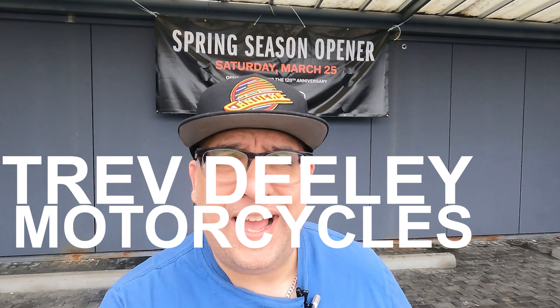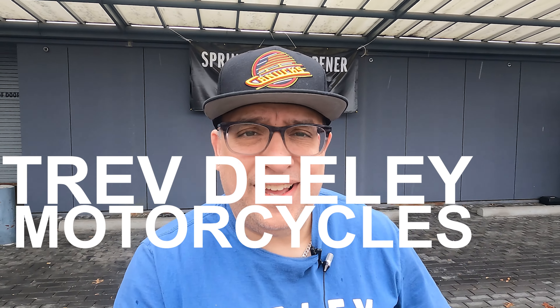Hey, it's Jeff at Trev Dealey Motorcycles, and yes, it is the season opener for Harley-Davidson's 120th anniversary. I'm going to have some cool things going on today at the store, but let's check out the bike of the week first.